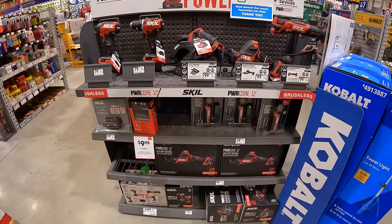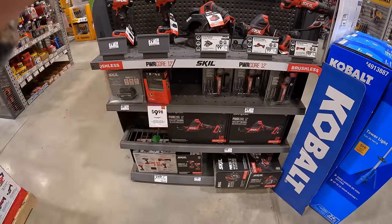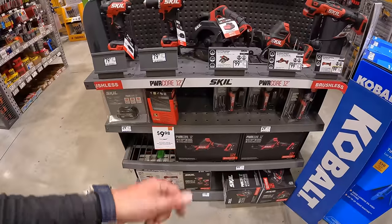They do have Skill right here — no price drops, unfortunately, for the 12-volt system.